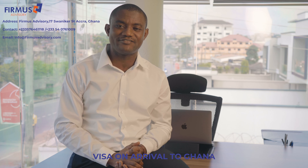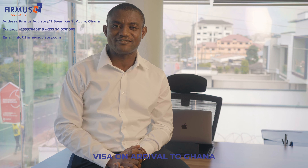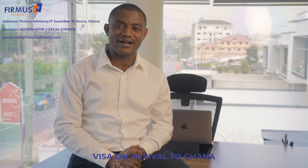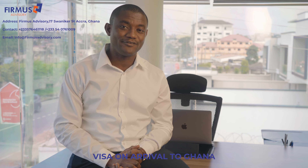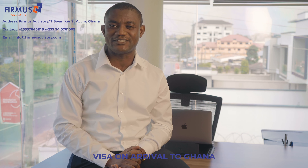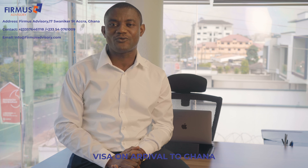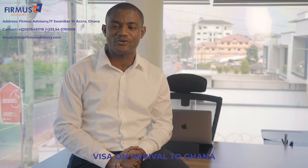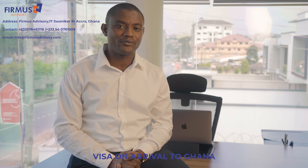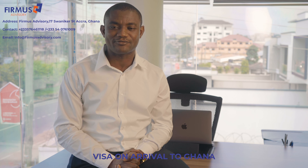We have done so many visas for so many people and we are happy to serve you as well. We also give you a 100% money back guarantee, such that even if you pay and you don't get the visa, we will refund 100% of your money to you because we know we are so good at what we do. We look forward to working with you, so just reach out to us, drop us an email and we will reach out to you and get it done for you.